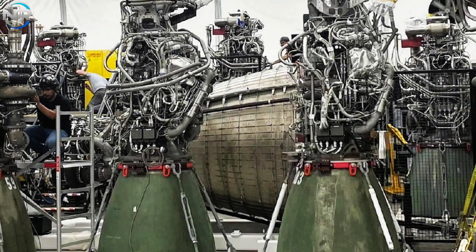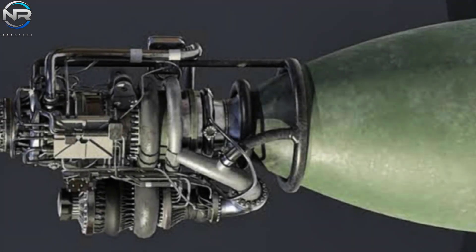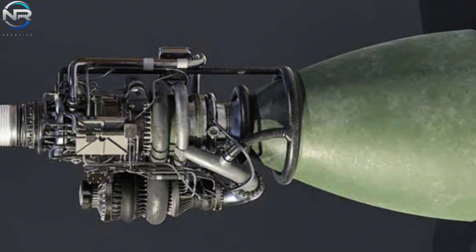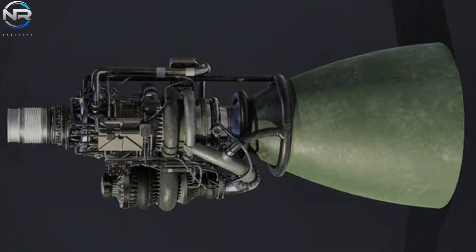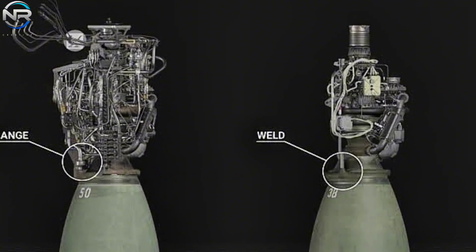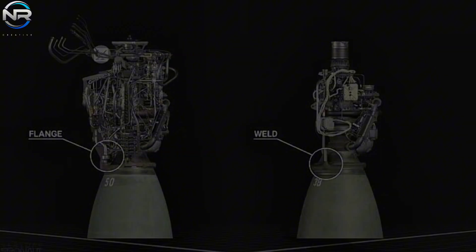In just over a year, their total engine count appears to have skyrocketed, effectively doubling. This number is poised for substantial growth, especially considering that each spacecraft requires 35 engines, not including the prospect of a larger prototype that could require as many as 39 engines. 400 engines may seem like a substantial number; however, it is only enough for about 10 complete spacecraft.